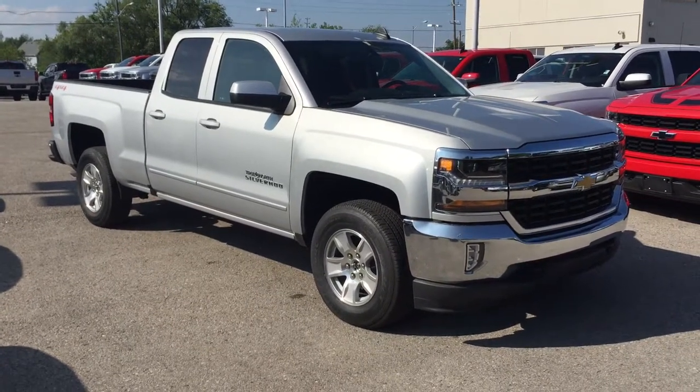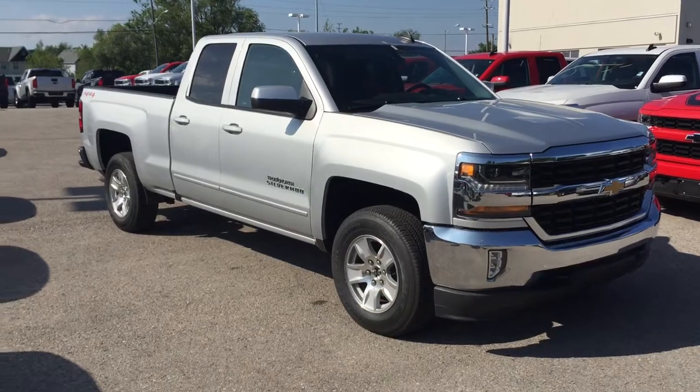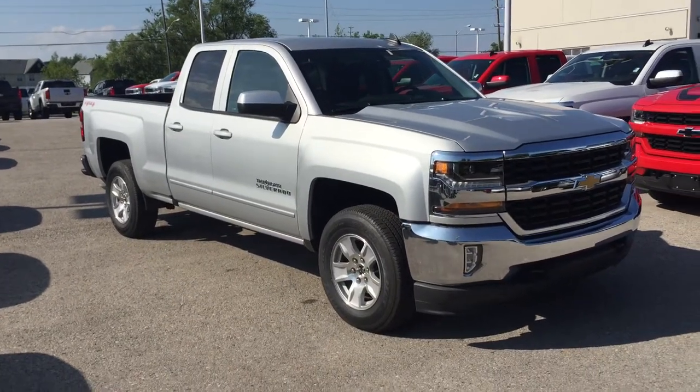Under the hood, the Ecotec 3 5.3-liter direct injection V8 engine, 6-speed automatic transmission. I'm going to show you the inside, follow me.